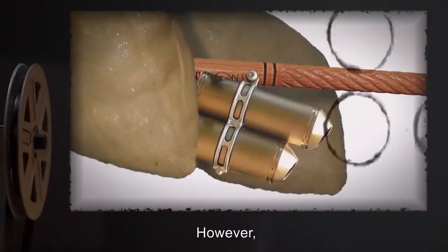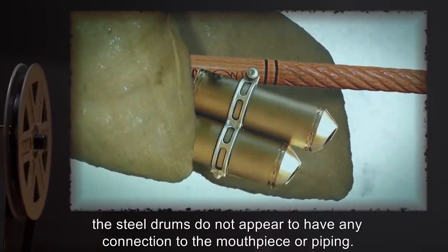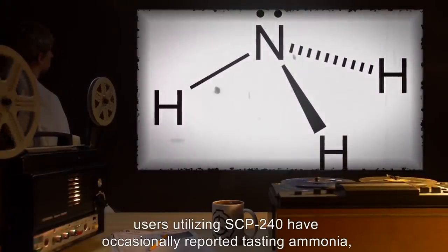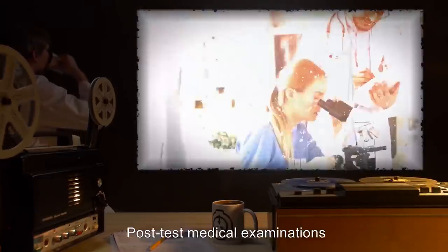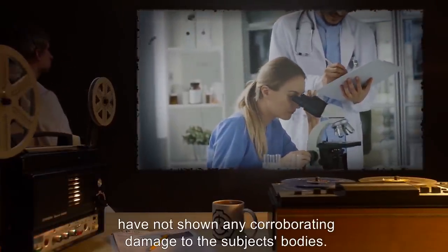However, the steel drums do not appear to have any connection to the mouthpiece or piping. Additionally, users utilizing SCP-240 have occasionally reported tasting ammonia and sulfur, and having hot gas rush through causing severe lung discomfort. Post-test medical examinations have not shown any corroborating damage to the subjects' bodies.